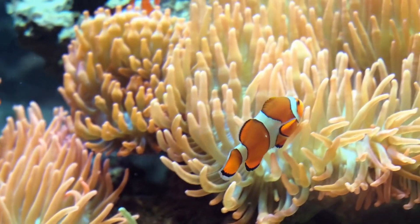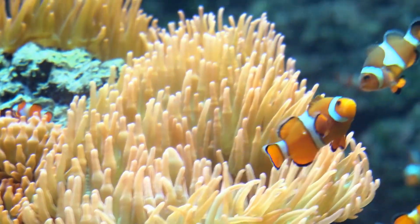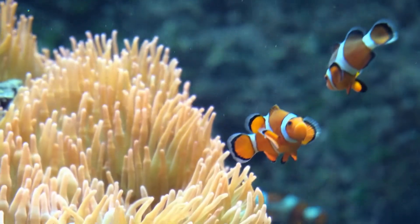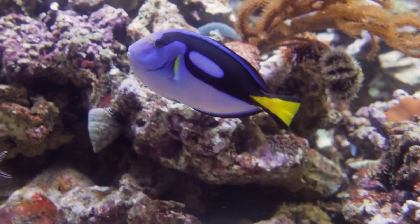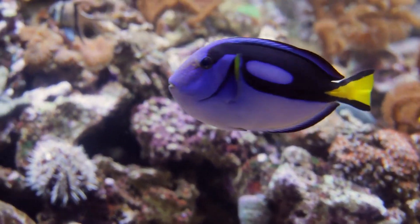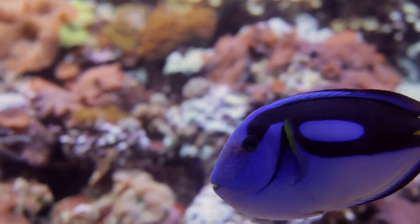What kind of fish is this? That's right, it's a clownfish! Okay, what kind of fish is this? Yup, it's a blue tang!